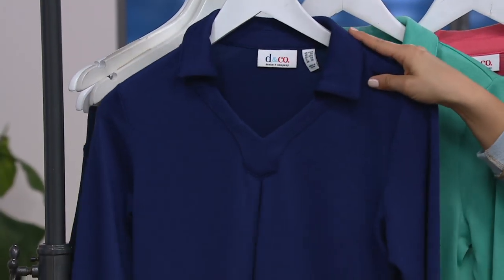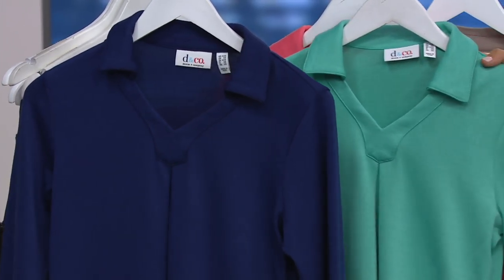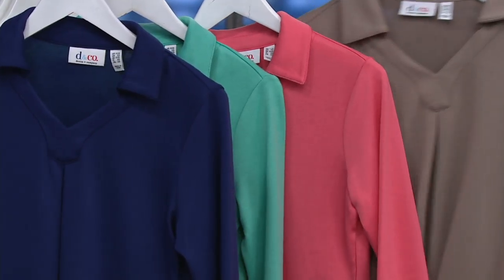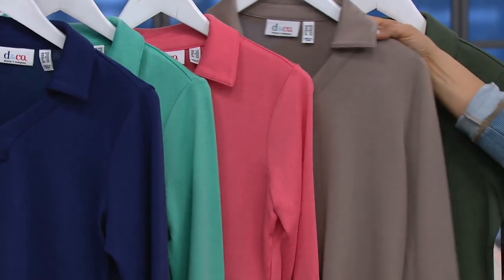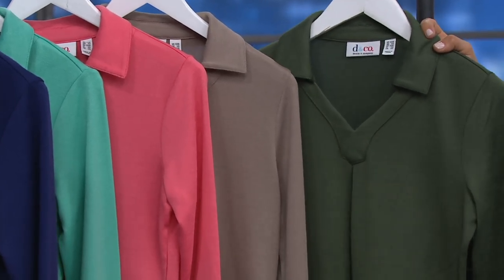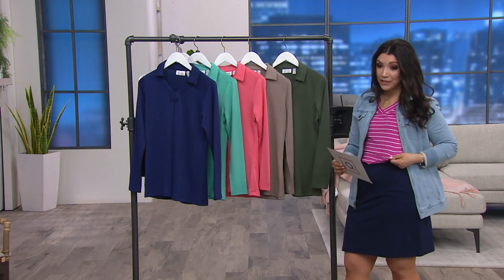We have it available in bright navy, true turquoise, and warm coral. There's also a great putty — kind of a gray-beige, really flattering color. And last but certainly not least, a great dark olive, almost like your army green, a really nice rich saturated color.